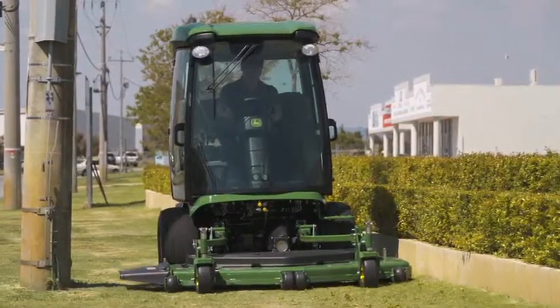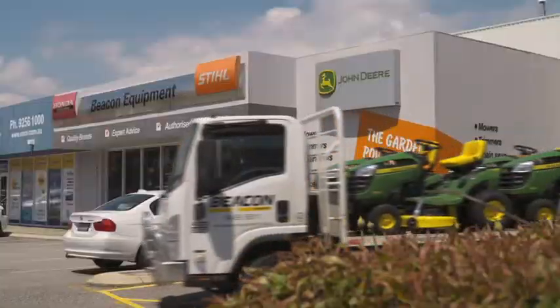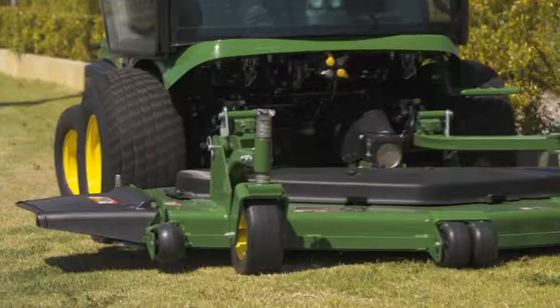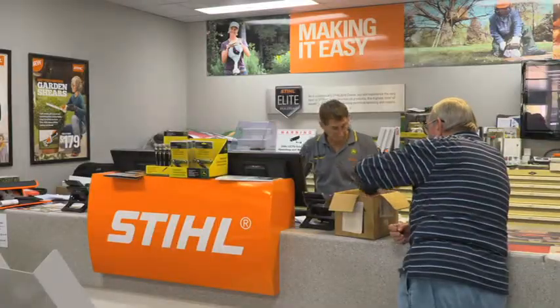That's why so many large commercial businesses rely on Beacon Equipment. They can even arrange pick up and delivery of equipment, service on site or you can drop it off yourself and speak to the friendly and helpful staff.